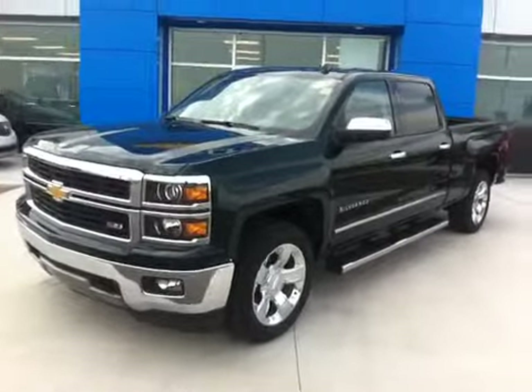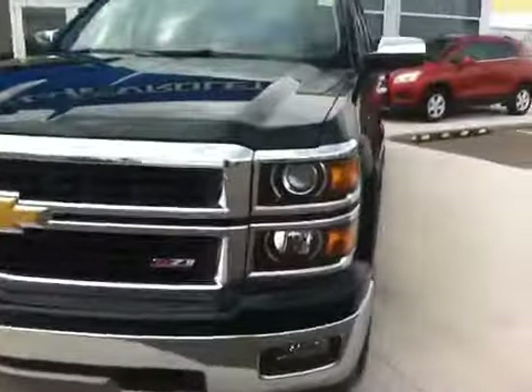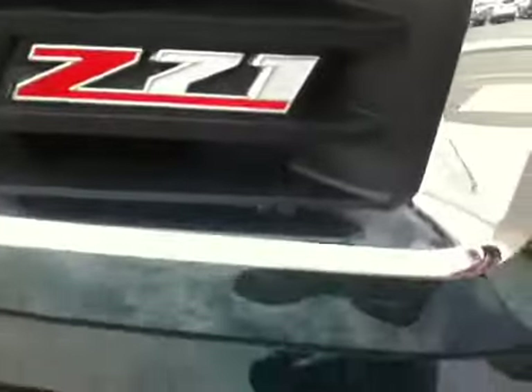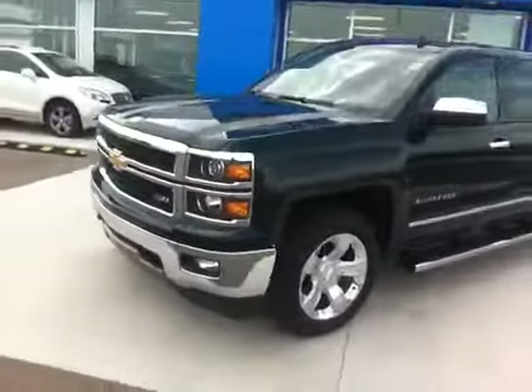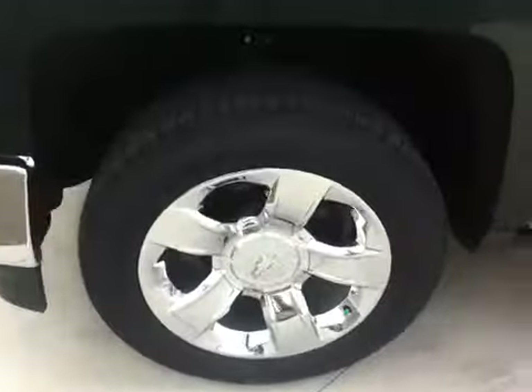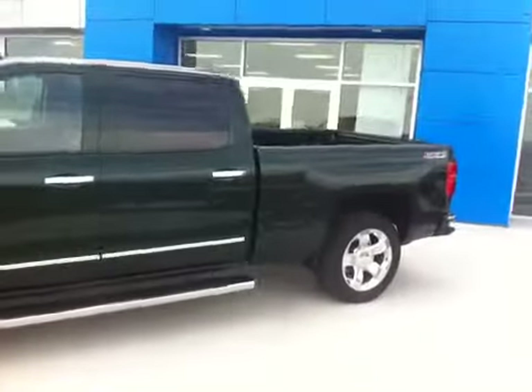Stock number 144105 — a 2014 Chevrolet Silverado with the 5.3 litre V8 engine, projector style headlamps, Z71 4x4 with fog lamps. It does have the EcoTech3 featuring variable valve timing, direct injection, as well as active fuel management. 20 inch chrome wheels.